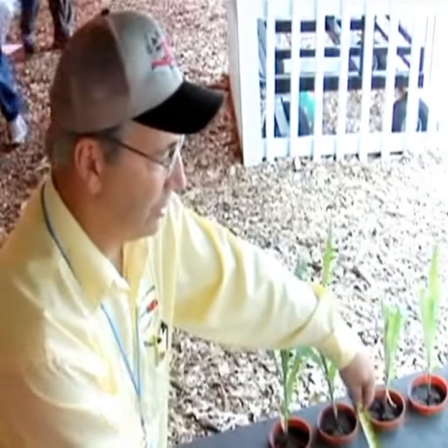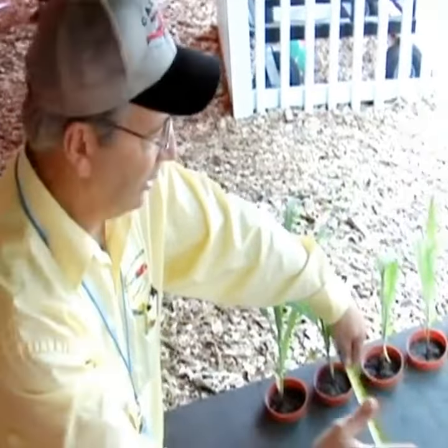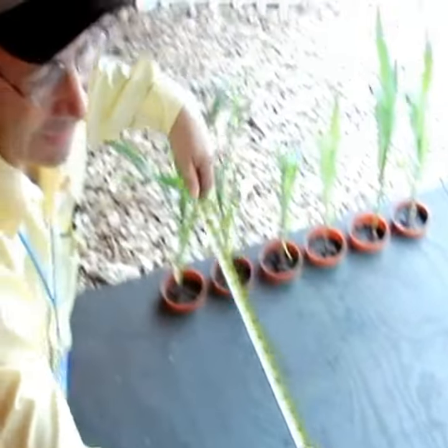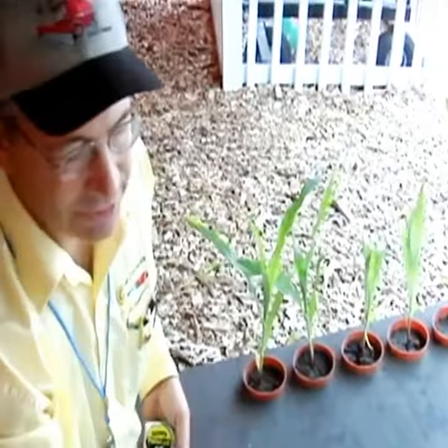In the previous century, corn row spacings were determined by the width of the rear end of the horse. The bigger Belgian horses had to be able to get down in between these corn rows, so that they would plant them here and plant them over here.